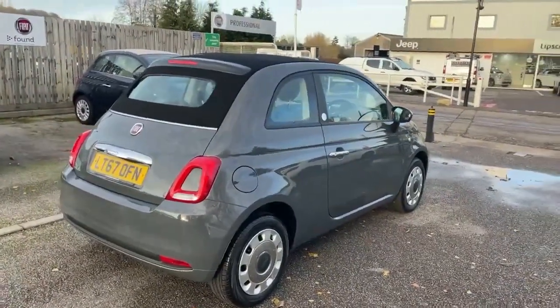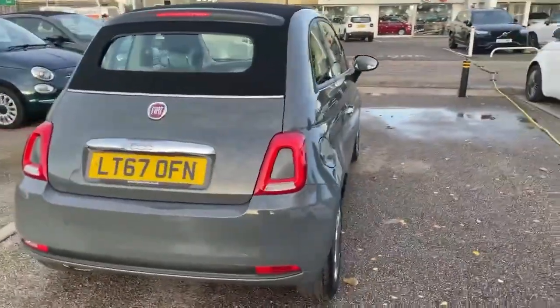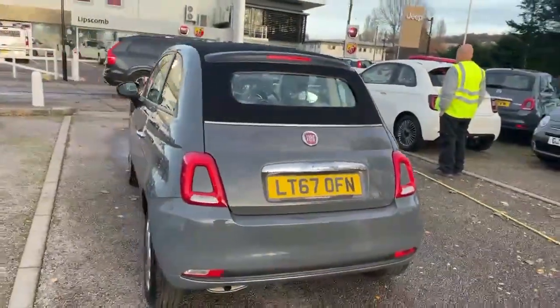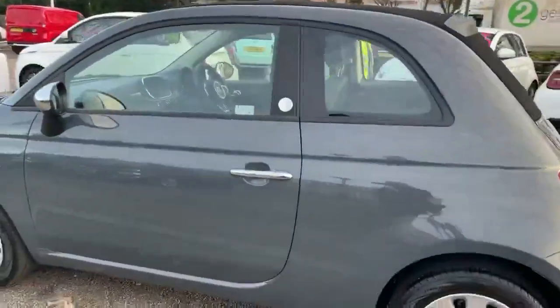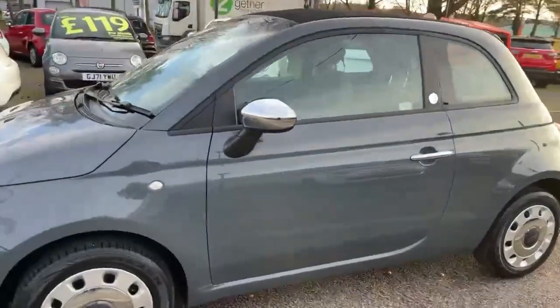I'll just take you around the rest of the car now. It's got a black hood and a glass rear window with a heated element. As you can see, it's all in really good condition — there doesn't seem to be any visible damage.